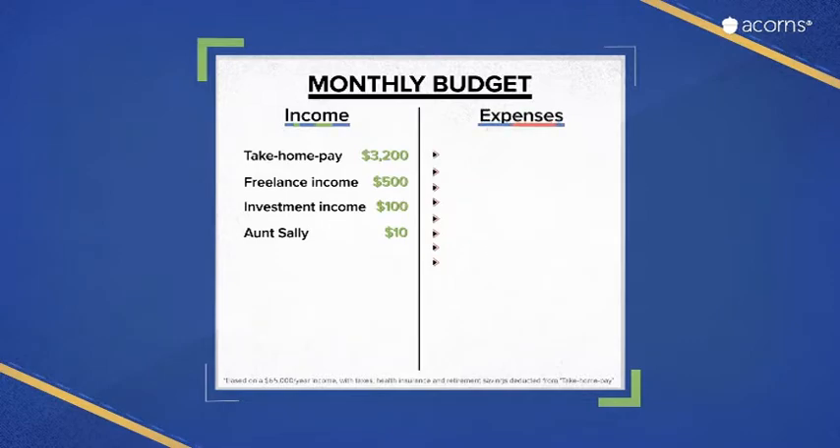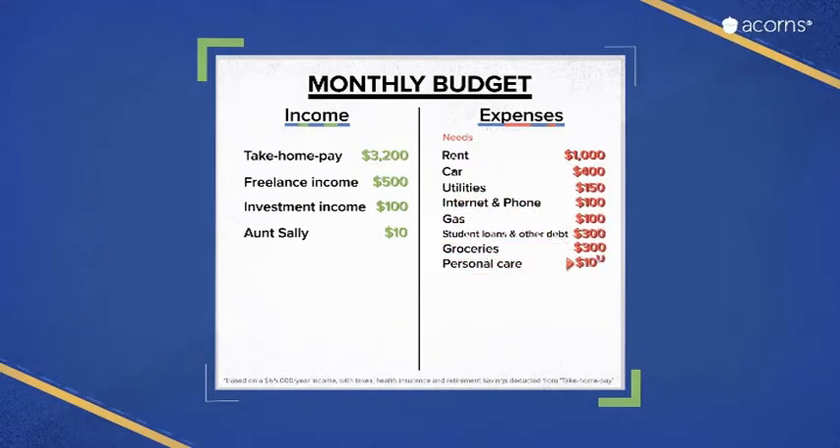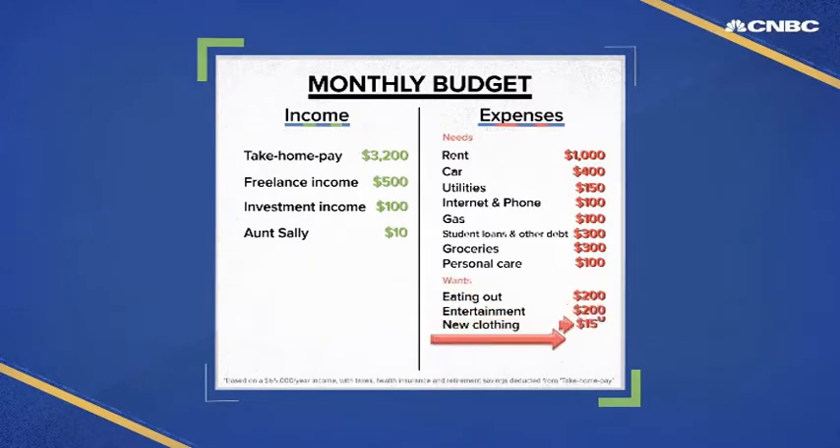Then, on the other side, start writing your expenses. Start off with the big stuff: rent, car payments or transportation, utilities, groceries, any debt payments you need to make. Now, what about everything you spend money on that you want but maybe don't need? Eating out, entertainment, those new pair of shoes. Treating yourself is great, but you want to do it within your budget. And don't forget to set aside some savings for a rainy day — it's smart to have this baked right into your budget.